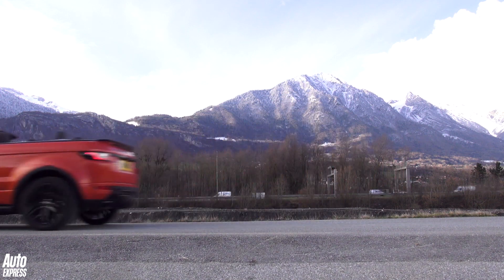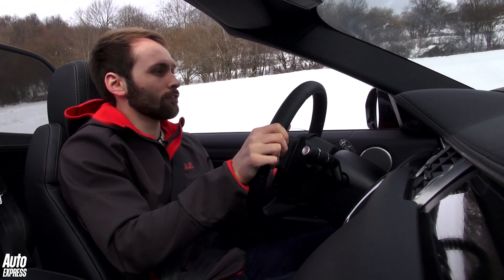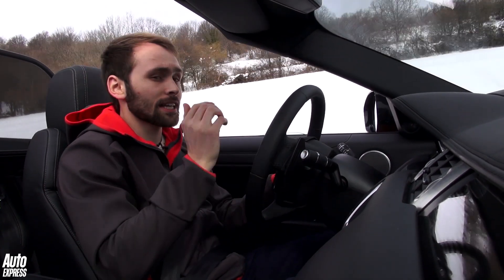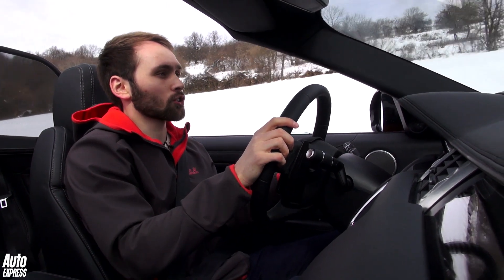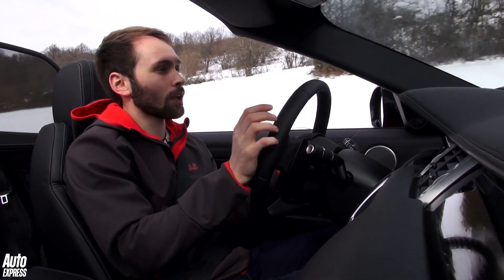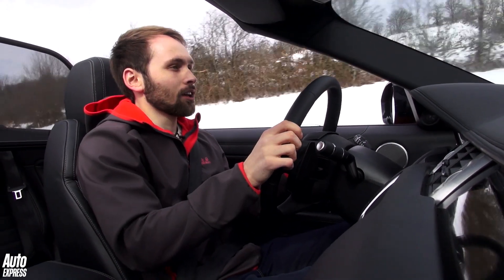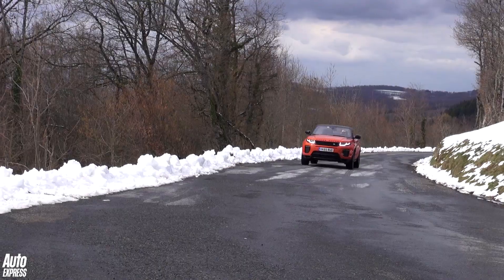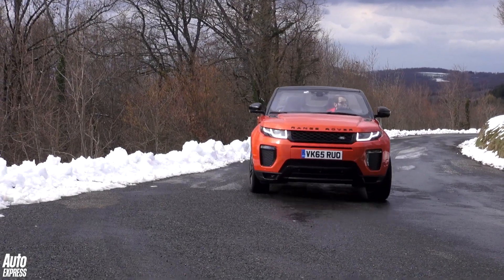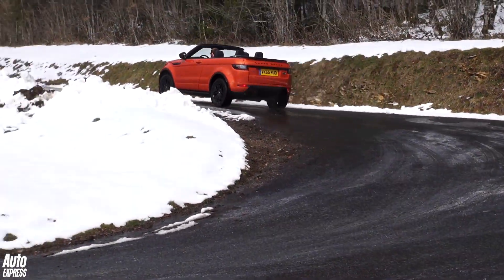The removal of the roof and addition of the folding softtop has had an impact on how the Evoque drives. When you take the roof off a car, you have to add strengthening to make sure the car doesn't essentially fall apart. Land Rover has strengthened the A-pillars and the underbody bracing, but in doing so has added 277 kilograms of extra weight, which is quite a lot. As a result, performance has been impacted slightly.